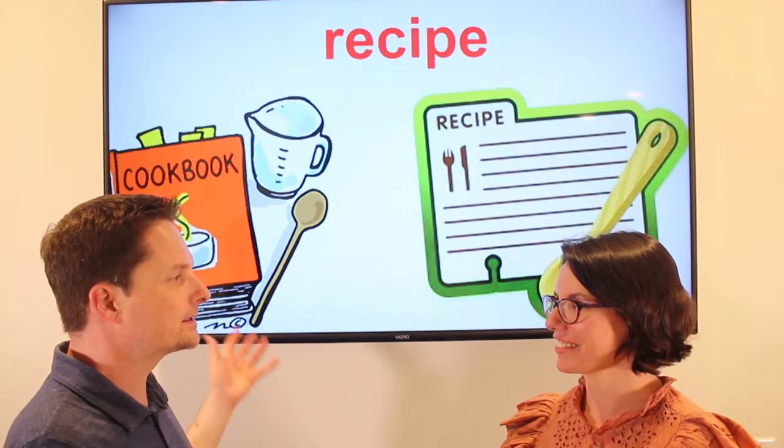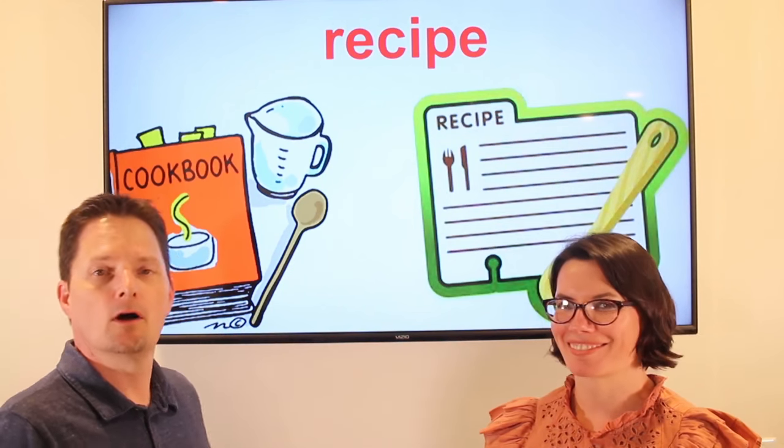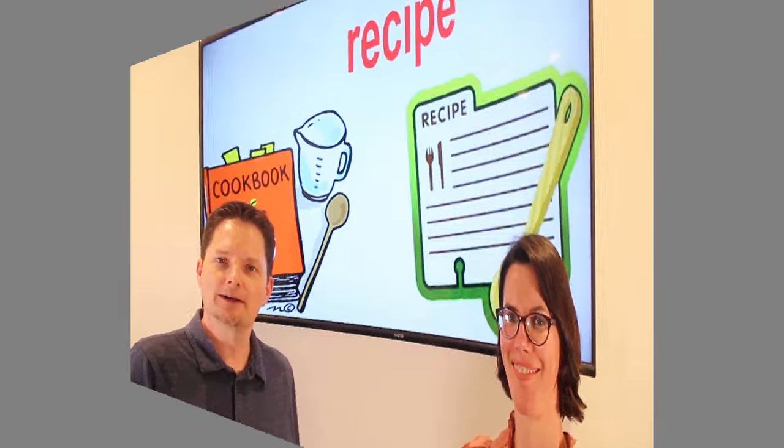Let's practice. Are there a lot of good recipes in the cookbook? Yes, there are a lot of good recipes in the cookbook. Very good.